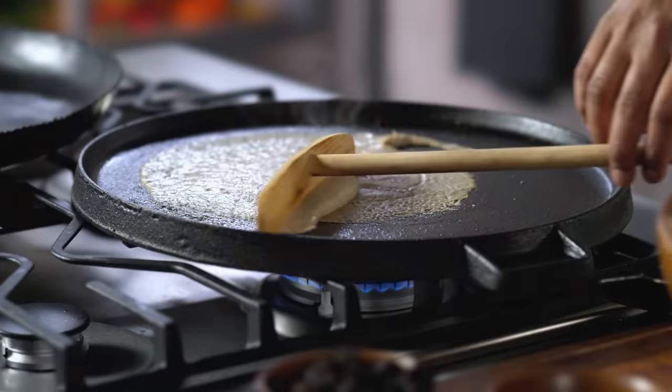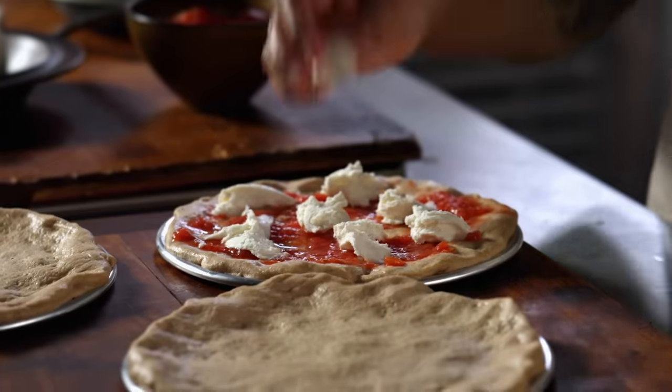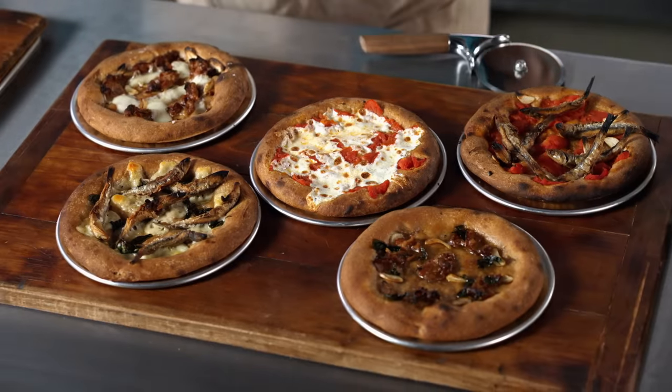In each episode, we take a dish you may recognize and attempt to recreate one of the oldest versions of it to ever exist. It's a little cooking, a little history, and a whole lot of me. What's not to love?